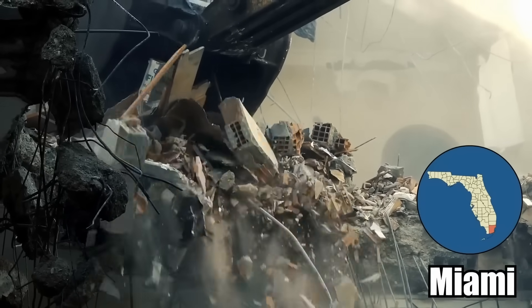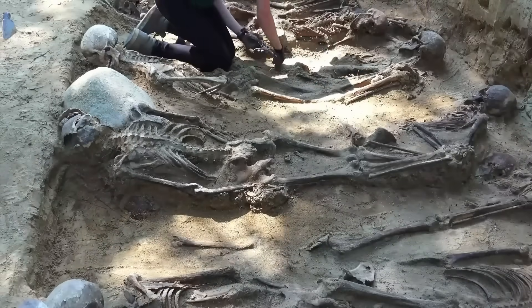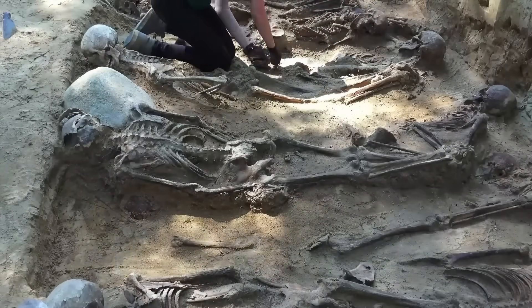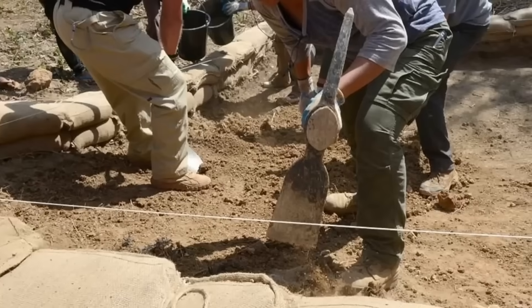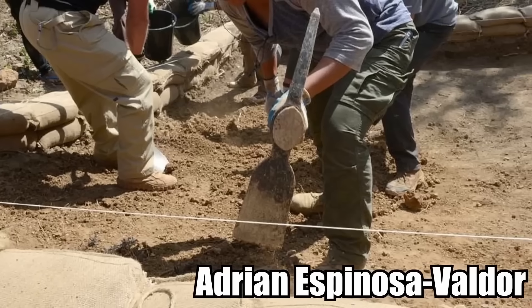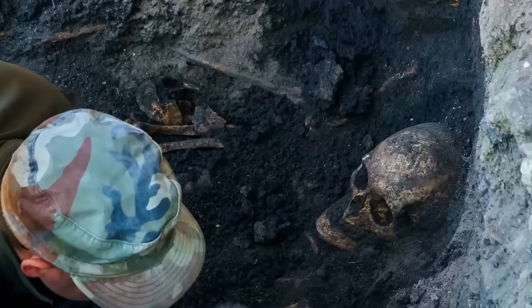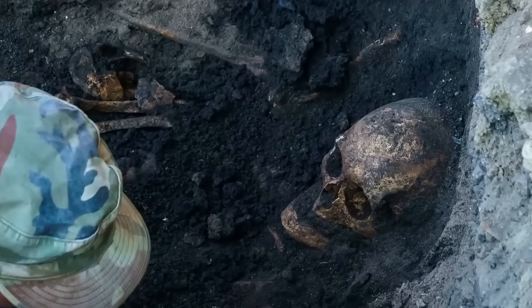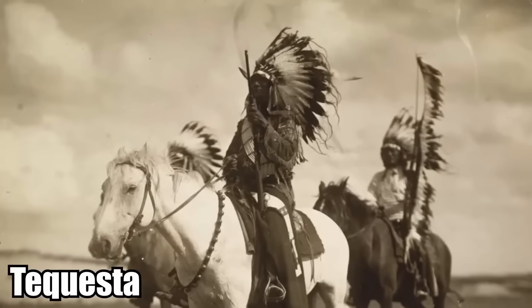Prehistoric Remains in Downtown Miami: While overseeing the demolition of a parking garage in downtown Miami last year, archaeologists discovered a collection of prehistoric artifacts, including human remains, bone fragments, and pottery shards. City archaeologist Adrian Espinoza Valdor said that one of the artifacts was a human skull found nearly six feet underground. He said that it was buried deliberately, and believes that the objects are connected to the Tecuesta Native American tribe that once lived in the area.